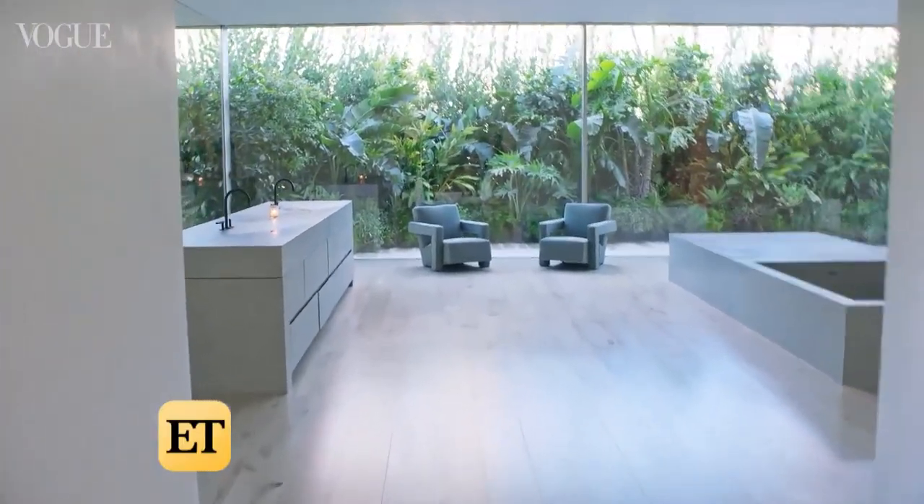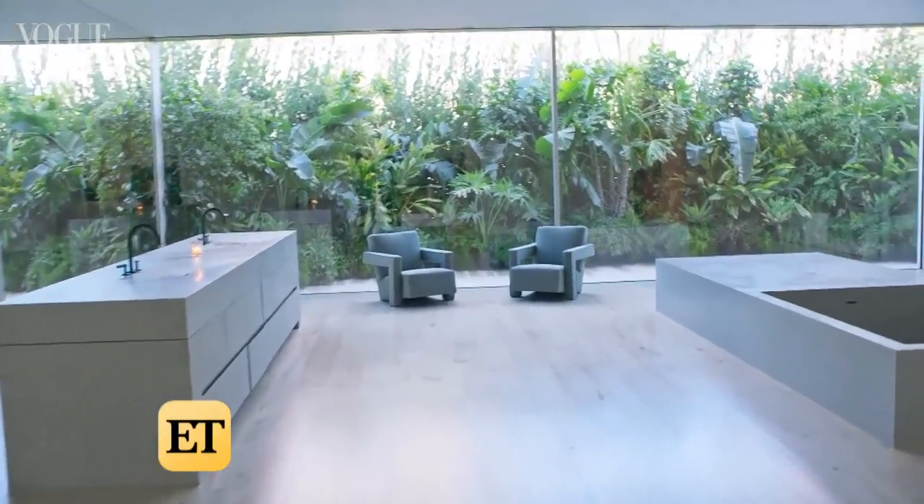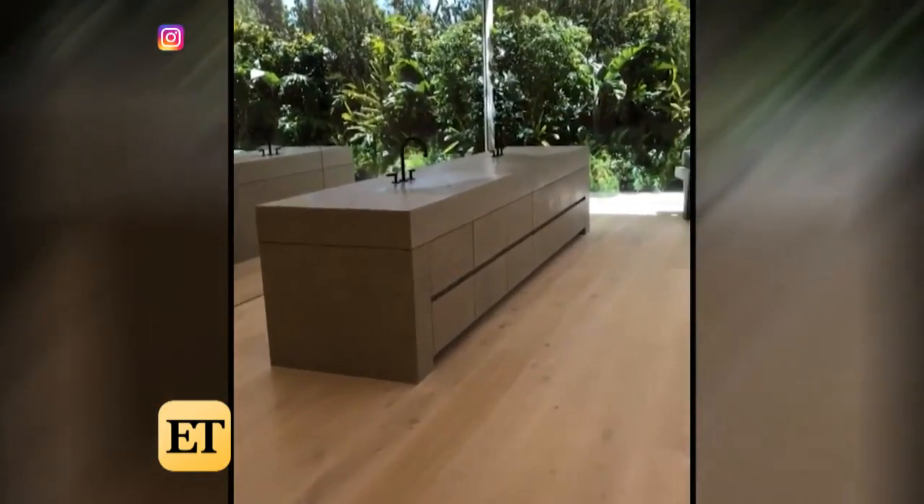Fans first noticed the unique design after watching Kim's 73 Questions with Vogue. So your home is clearly stunning. Thank you. How would you describe this home? I would say like a minimal monastery. But those sinks are next level.